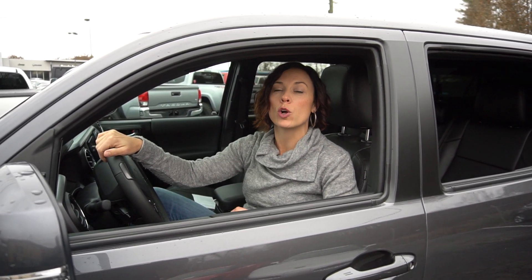Today I'm behind the wheel of this absolutely immaculate 2017 Toyota Tacoma TRD Offroad. This truck has had only one owner with less than 30,000 miles.